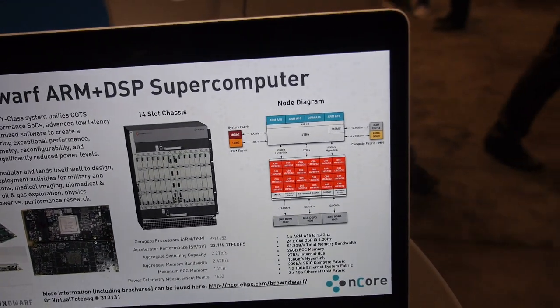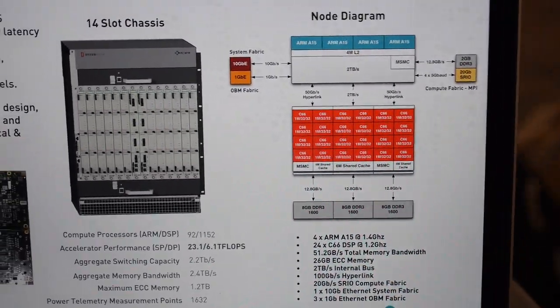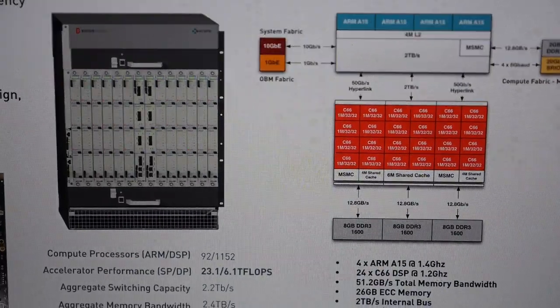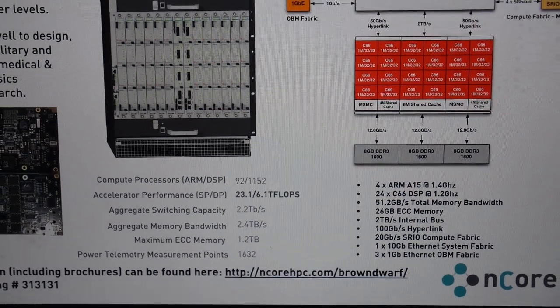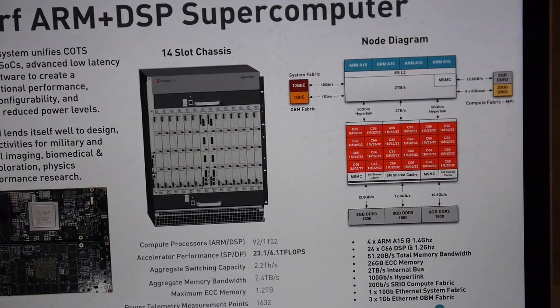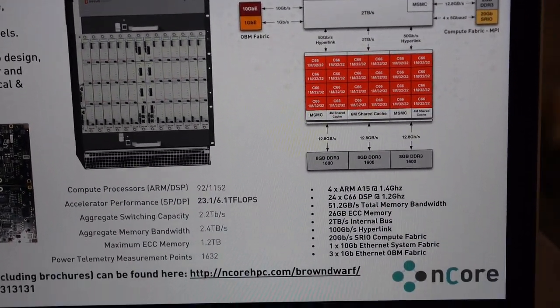In our standard 14-slot chassis, we have 48 nodes, which is about 23 teraflops of single precision floating point performance at less than 3 kilowatts. With that you get about 2.2 terabytes per second aggregate switching capacity in the chassis and 1.2 terabytes of physical memory.